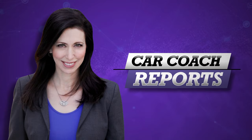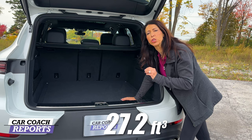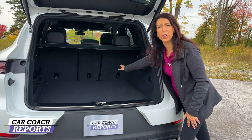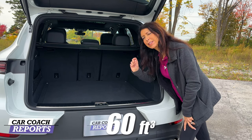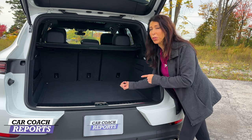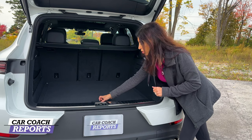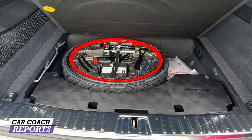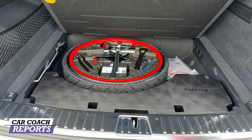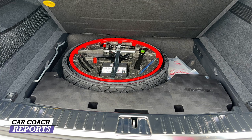When it comes to cargo space, that has not changed — you have 27.2 cubic feet of storage. Fold down those 40/20/40 seats and you're at 60 cubic feet of storage, which is slightly less than others in this category. Is it about going to Costco and filling it up, or about having a very cool-looking SUV? You'll have to make your own decision. Under the cargo cover is a spare tire and a jack, which a lot of vehicles no longer offer — a really nice thing to have, especially if you're going to off-road this vehicle.